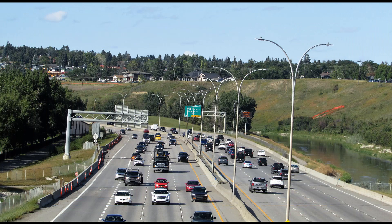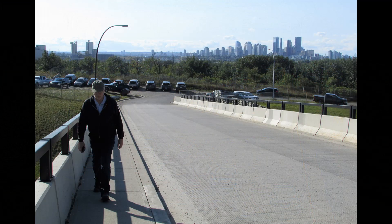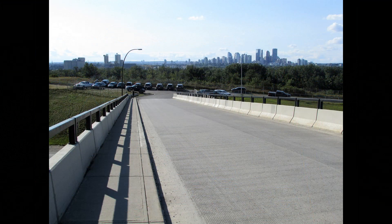And now we'll head over the bridge over Deerfoot Trail and then make our way back to our vehicles. That sounds fine with me, Charlie. I really enjoyed this walk.